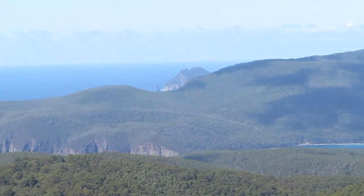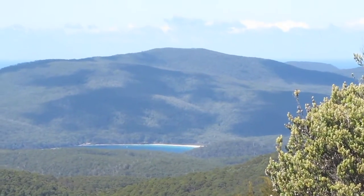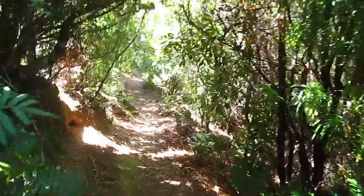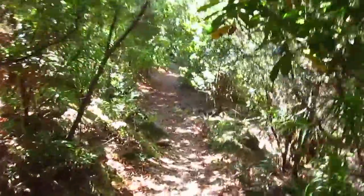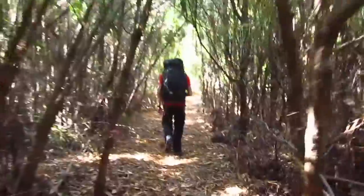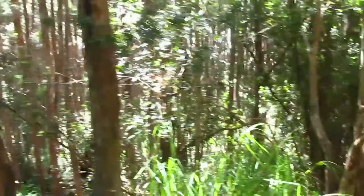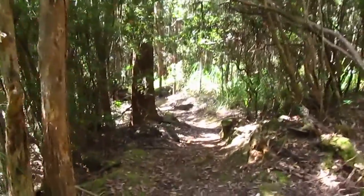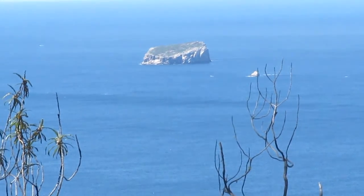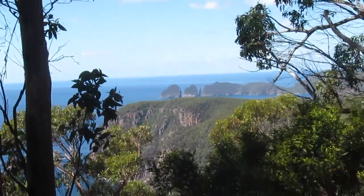Cape Pillar off in the distance and Fortescue Bay, with Mount Fortescue behind it. That's Hippolite Rock out there, and if you can hear a jet boat, that's the Rob Penicott Cruises coming past us just at the moment. Cape Hoy back in view.